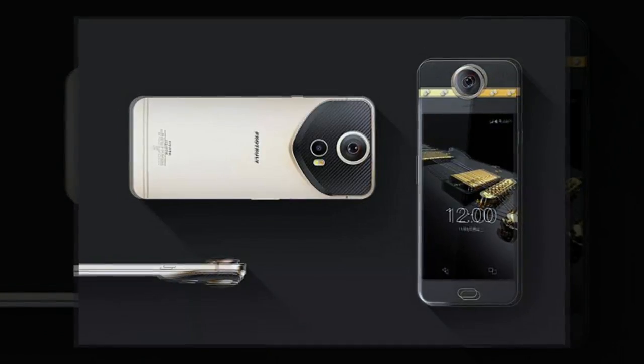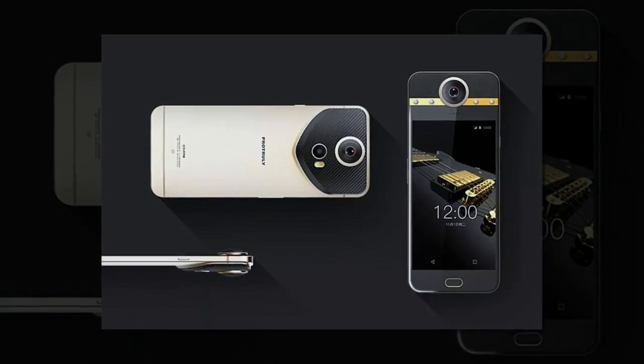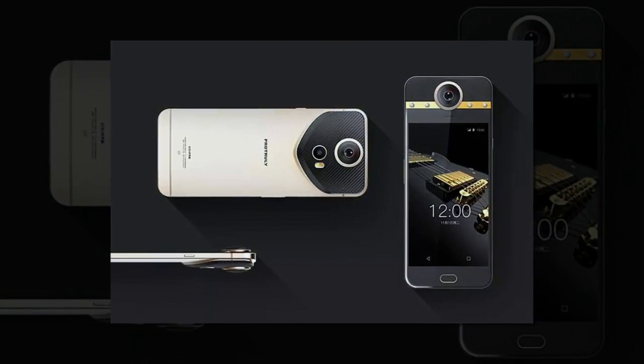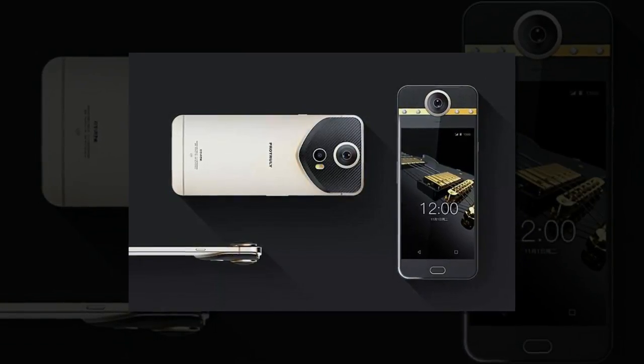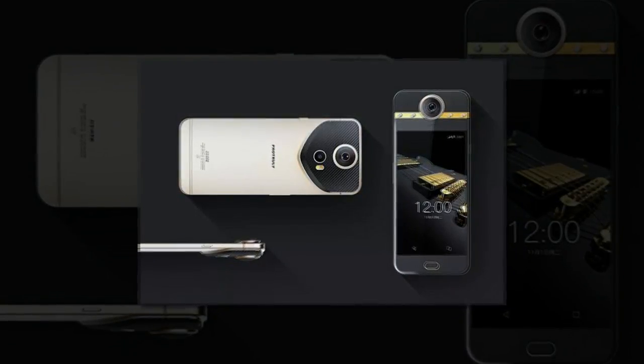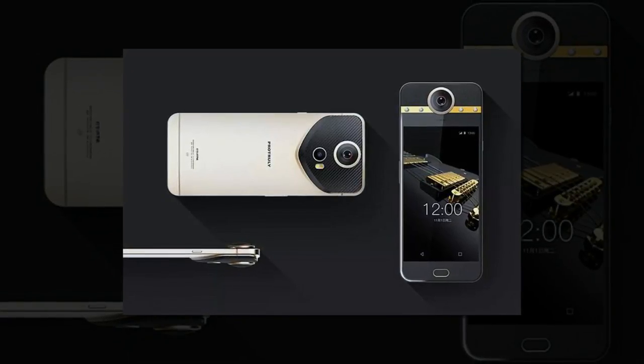The decadent smartphone, which was designed by Chinese technology company ProTruly, has a 5.5-inch screen, 13-megapixel cameras on both sides, and a bizarre thermometer which can take your temperature without touching you. Its inbuilt 360-degree camera takes photos in all directions and saves the results in globe-shaped image files.